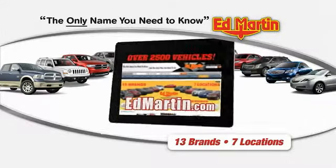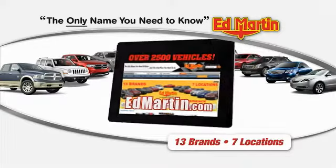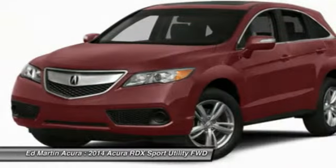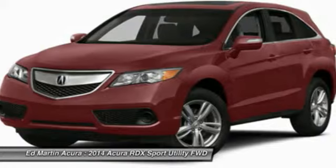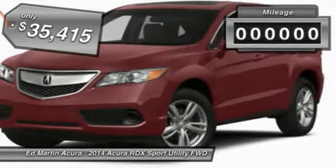Thank you for clicking our video. You can shop 2,500 more cars and trucks online at edmartin.com. The 2014 RDX, viewed as Acura's answer to BMW's sporty X3, offers a stylish interior, plenty of sport, and a nice amount of utility, and is priced below $40,000.